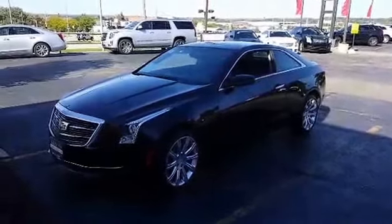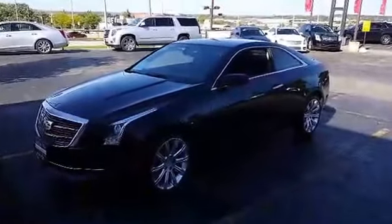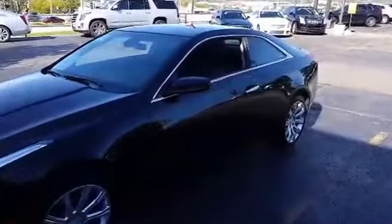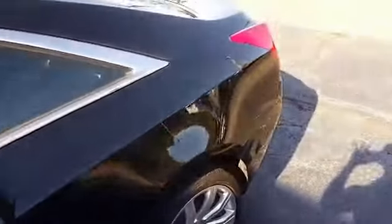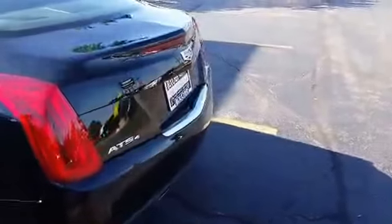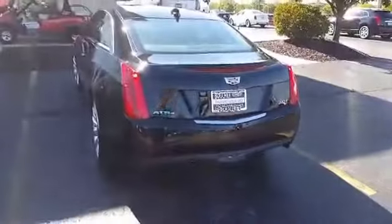Check out our brand new inventory — this is a 2015 Cadillac ATS Coupe, and it's a certified pre-owned vehicle with only 500 miles on it. With it being certified pre-owned, you actually get more warranty than if this were brand new: a six-year, 70,000-mile powertrain and bumper-to-bumper warranty, plus four years and 50,000 miles of premium care maintenance.